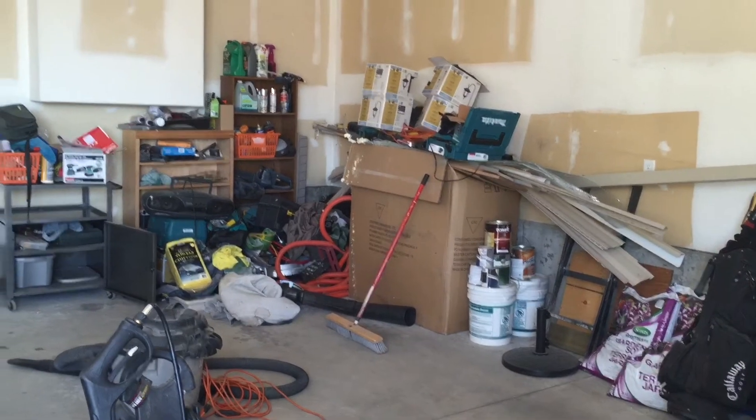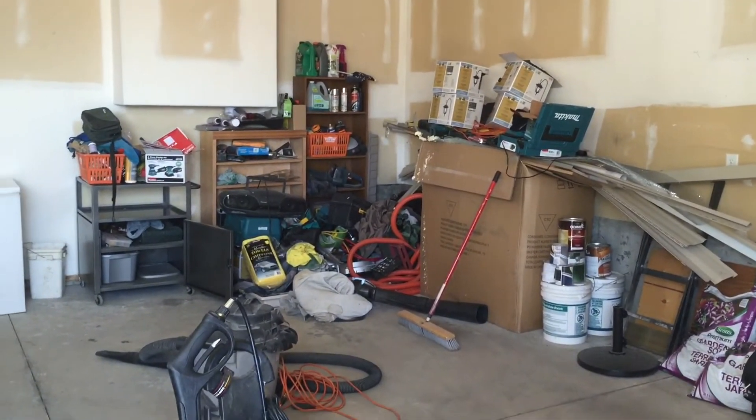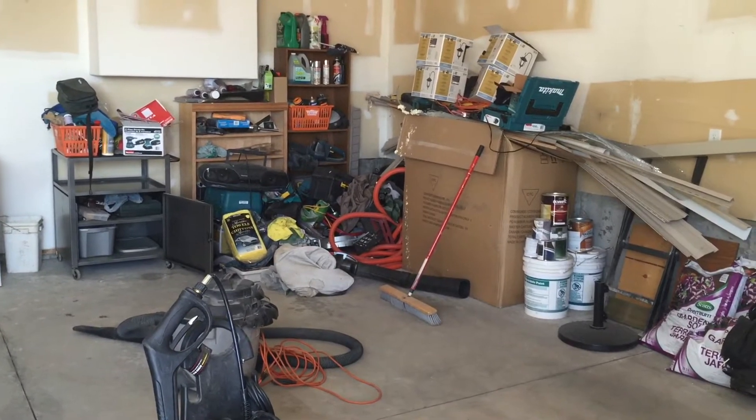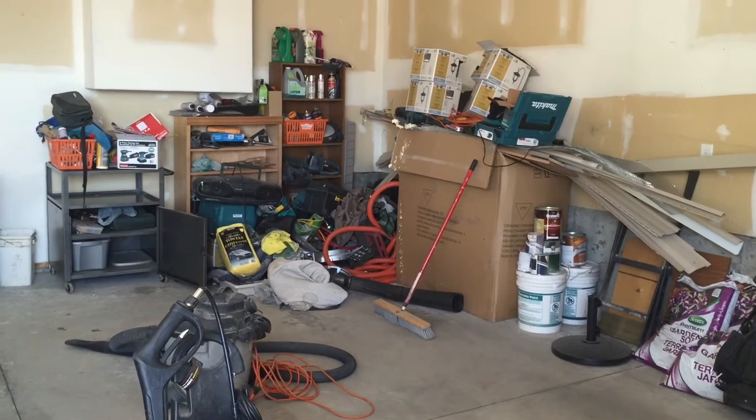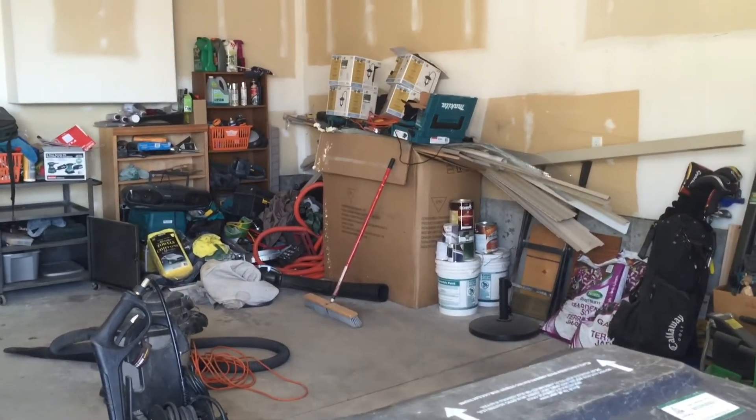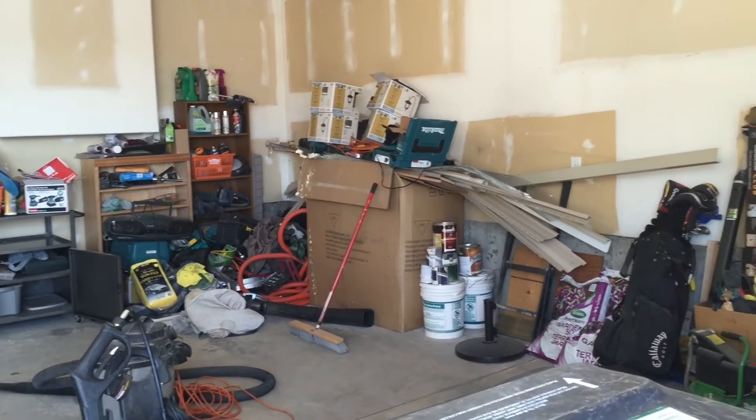He has plans to organize this and get it all cleaned up. I think he says he's going to get some type of shelving for now to just store his tools. This is definitely a work in progress, and then I will show you what it looks like after.